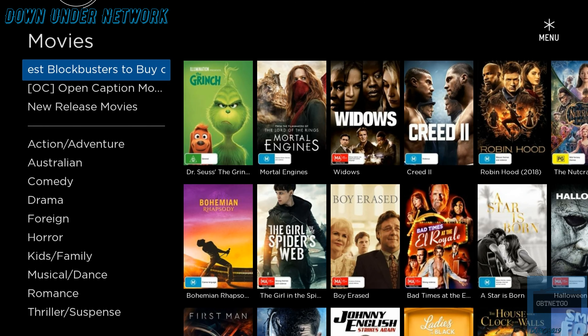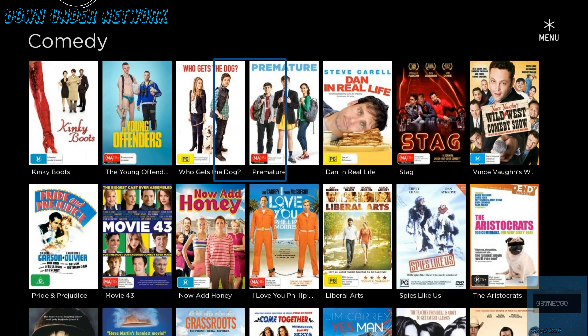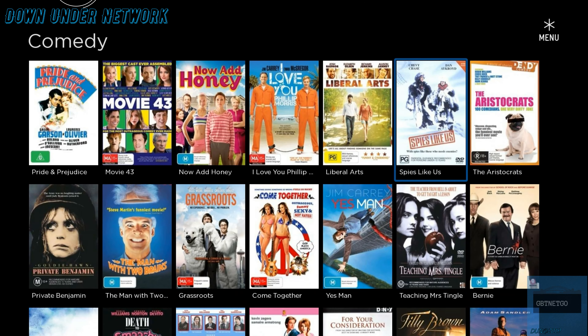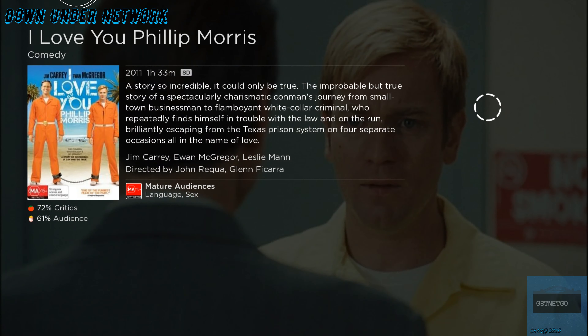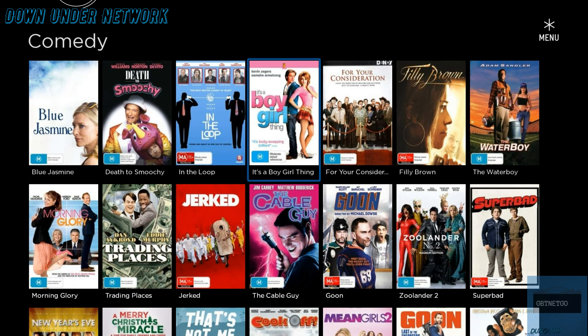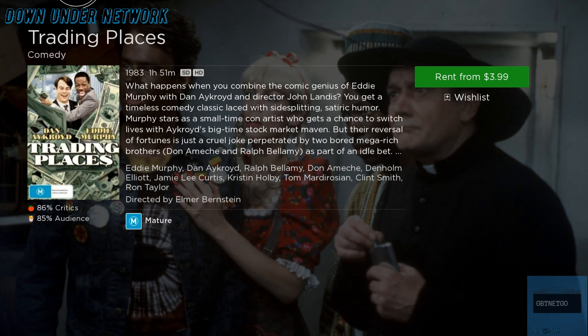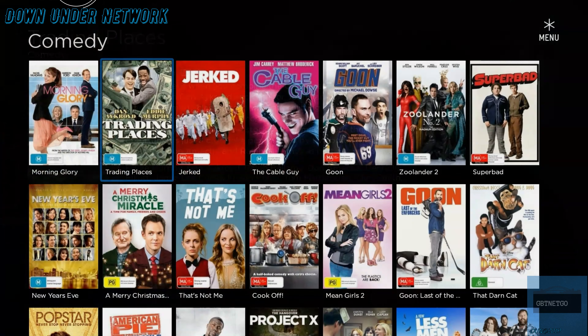Going into Movies gives you a bunch of categories. Looking at Comedies, these are all comedies available. Older comedies are cheaper than new releases — for example this one rents for $3.99. Some titles you can only rent and cannot buy. We'll check another one and that looks like a rental-only title as well.